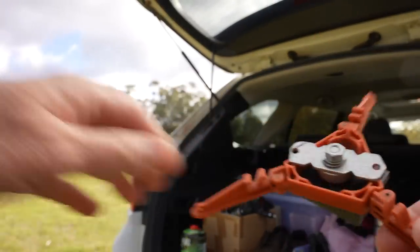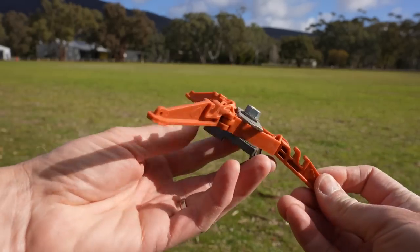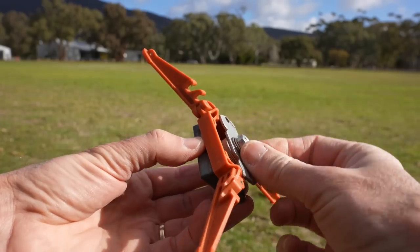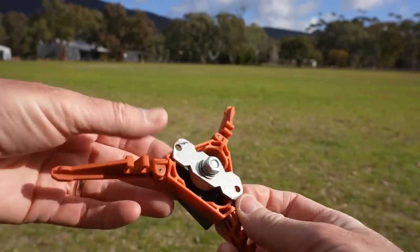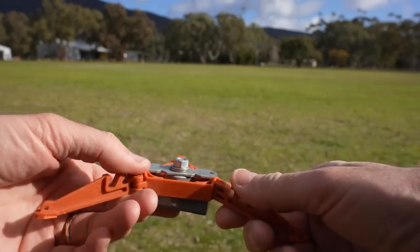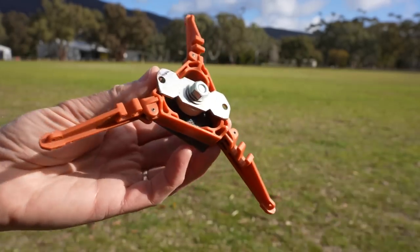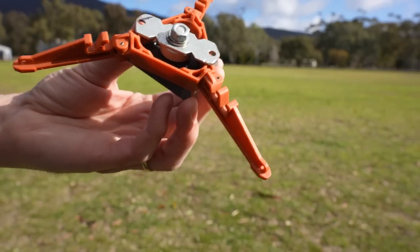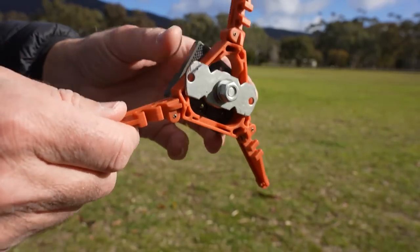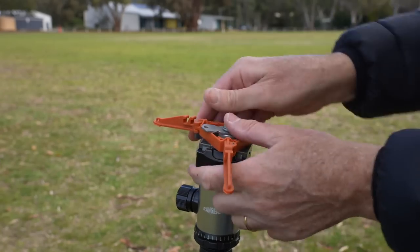I'll stick it out in the sun so it's easier for you to see. It's got a Manfrotto plate on the bottom, attached via a little piece of metal bracket which I manufactured myself with a nut and bolt through there. There's nothing scientific about this, nothing actually difficult — I've just manufactured it so that it quickly attaches to my tripod.